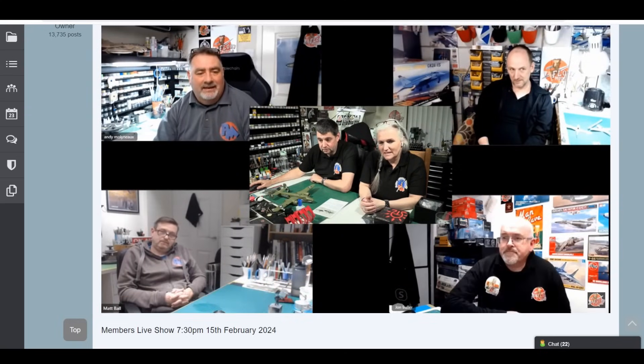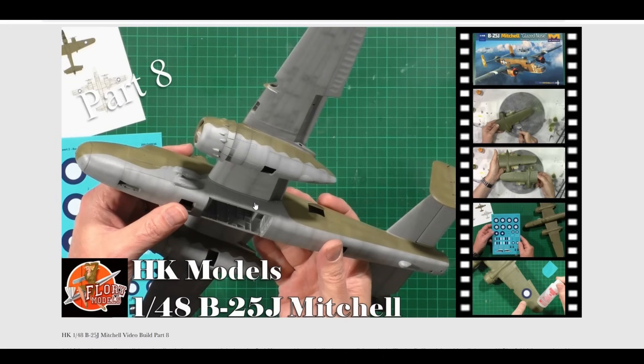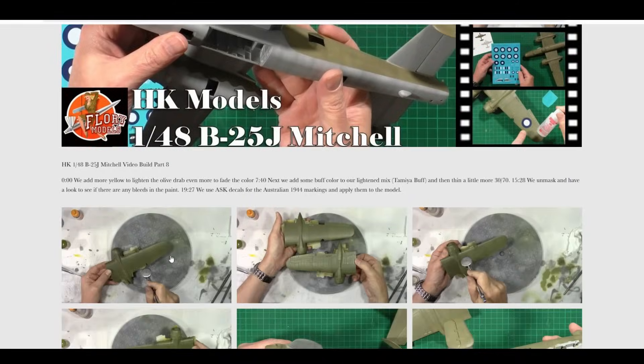The members show is every other Thursday, 7:30 to 9pm — live chat is open, and you're more than welcome to come along for a laugh. And that brings us to today — up today we've got the next part of the HK 1/48 scale B25J.